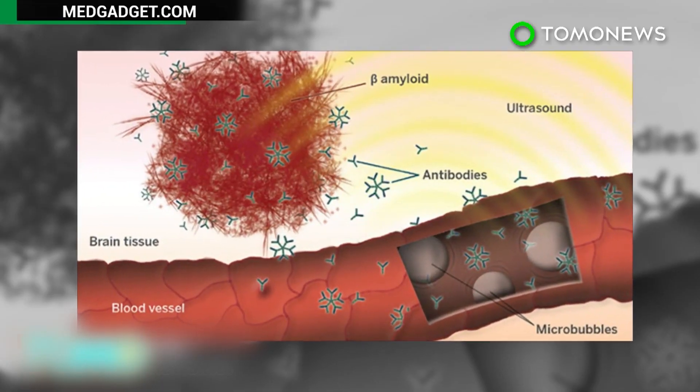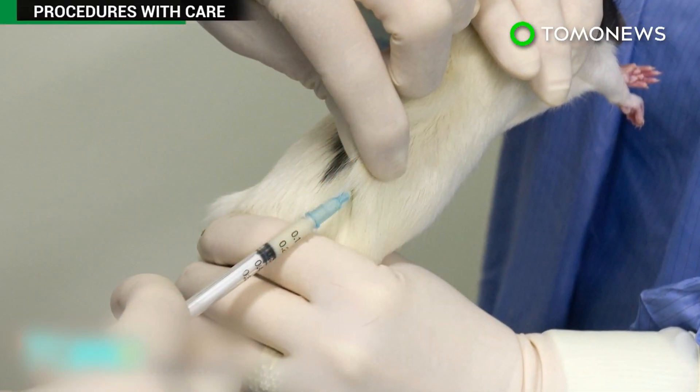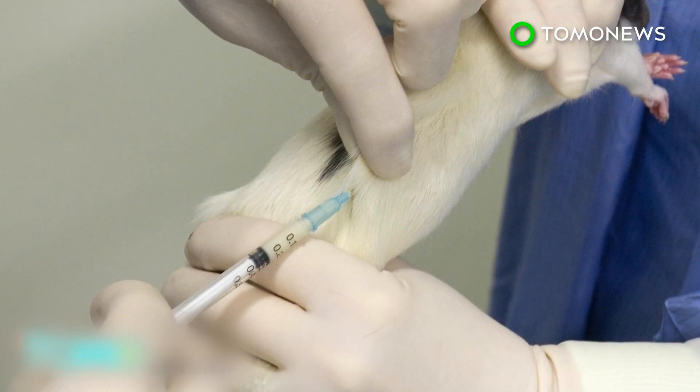Researchers now plan to carry out the same tests in larger animals such as sheep. Tests in humans will be more difficult because the human skull is harder, meaning ultrasound waves cannot easily penetrate it.